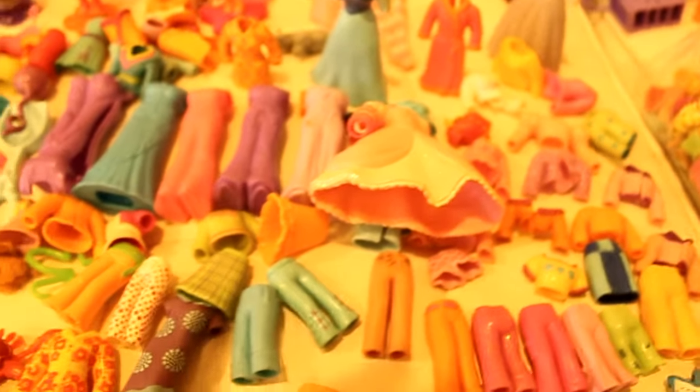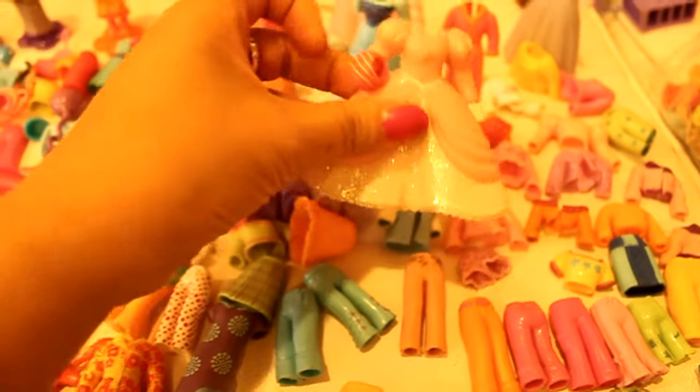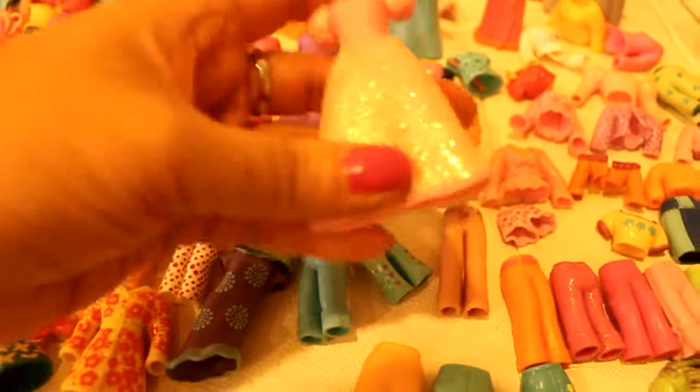Here we've got a glitter dress — this one's got a lot of glitter on it, as you can see from both the back and the front. You can see the glitter — very nice. I'm going to pull up another one that I found. Lots of glitter — isn't that gorgeous? Here's a skirt with lots of glitter.